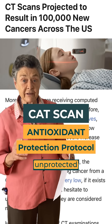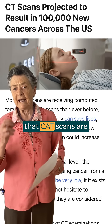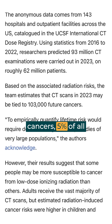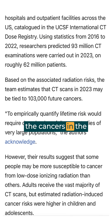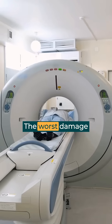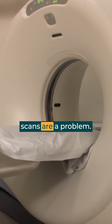Stop having unprotected CAT scans. You can see right by this research that CAT scans are now estimated to cause 100,000 new cancers — 5% of all the cancers in the U.S. This is because CAT scans bring significant damage to the DNA, the worst damage. Higher radiation CAT scans are especially concerning, but all CAT scans are a problem.